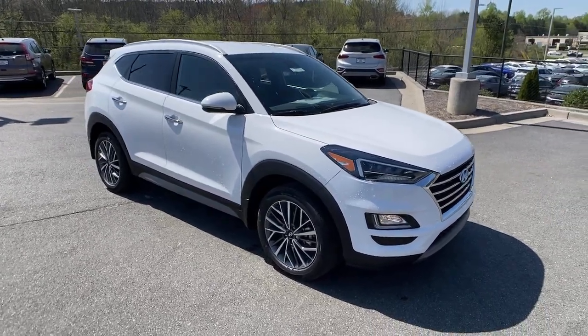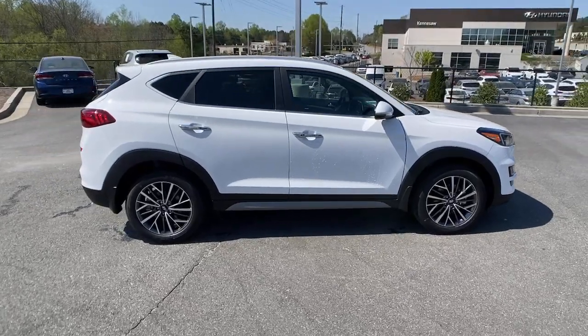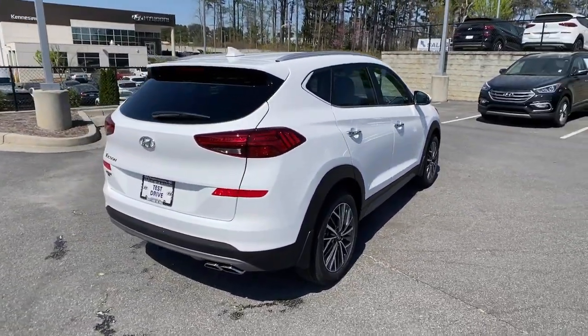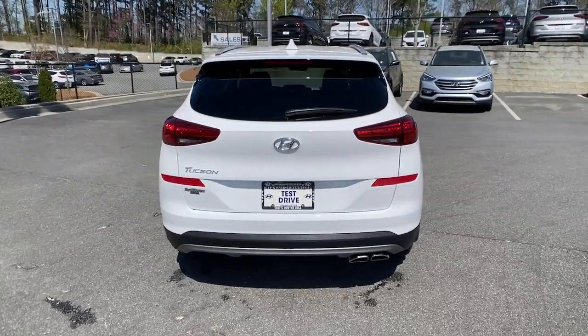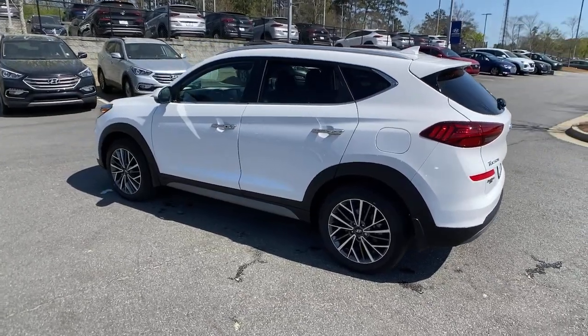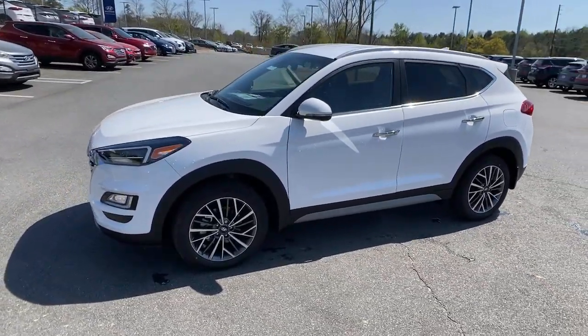Look no further than the 2021 Hyundai Tucson. Take your daily drive to a higher level of comfort and quality with this well-built, well-equipped Tucson. Standard high-tech touchscreen infotainment, standard driver assistance features, and an upscale feel make this stylish compact crossover stand out from the crowd.